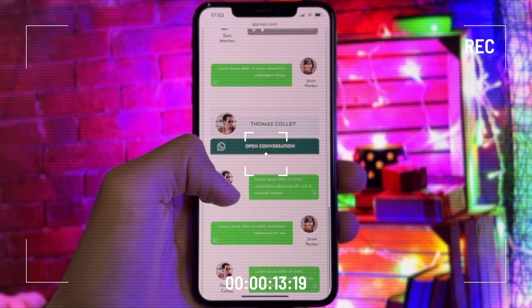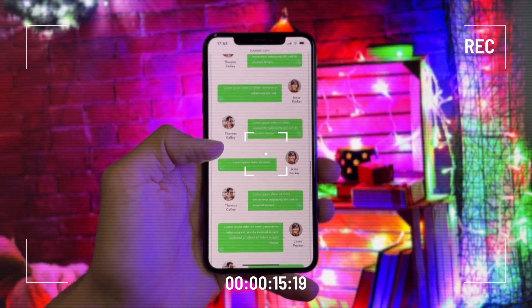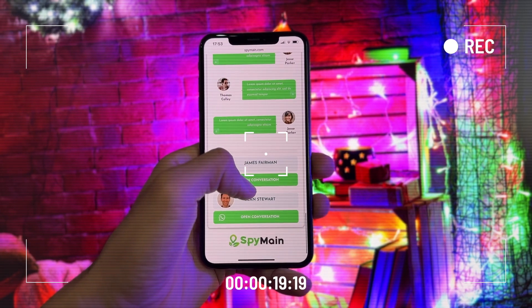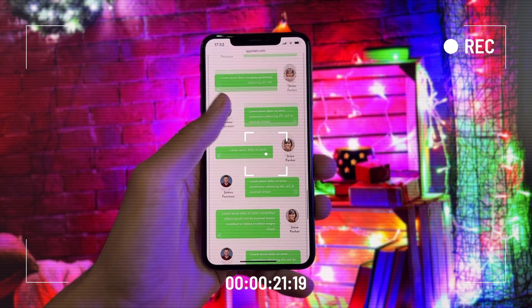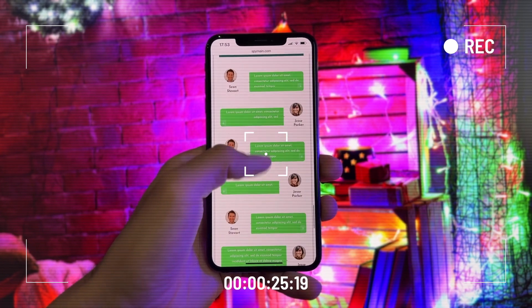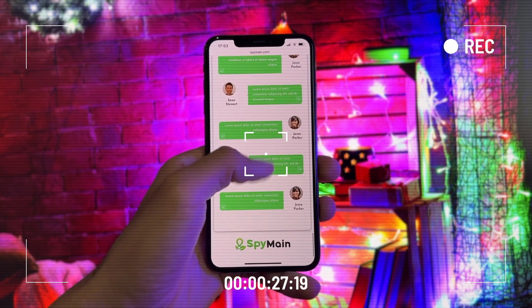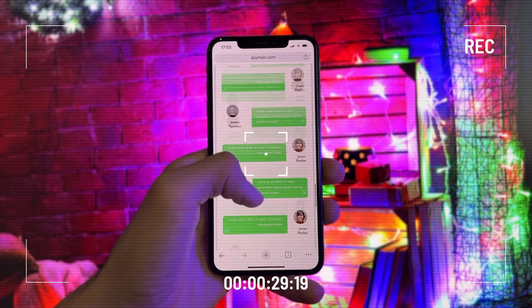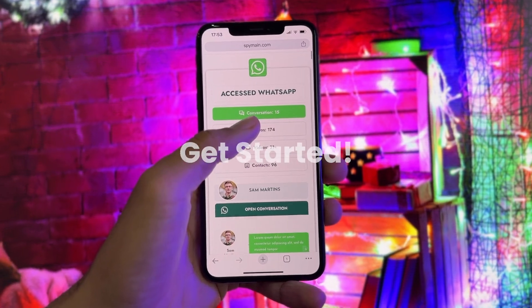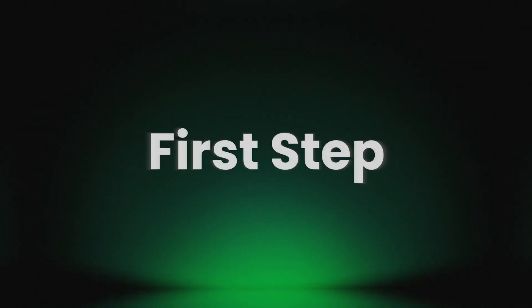Have you ever thought of monitoring someone's WhatsApp without them noticing? Yes, it is possible, and today I am going to show you how to do it. So first, let's talk about why you would want to do this in the first place. Sometimes when you have concerns about a loved one, or if you suspect someone is being dishonest, it can be helpful to keep an eye on their WhatsApp activities without them noticing. Let's get started.